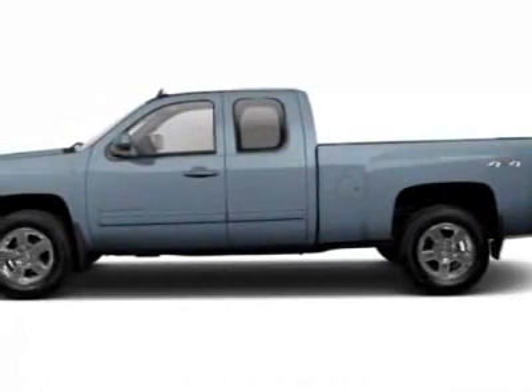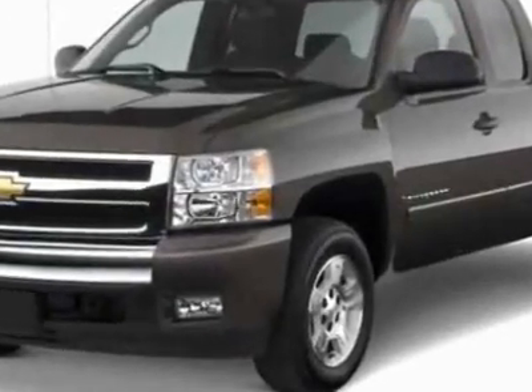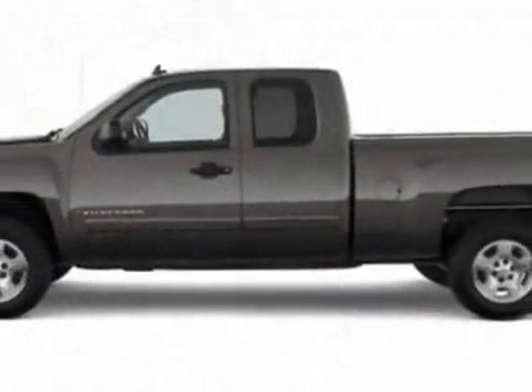Check out this new 2012 Chevrolet Silverado 1500. For your protection, this vehicle has a full factory warranty. This vehicle gets an estimated 13 miles per gallon in the city and an estimated 18 on the highway.